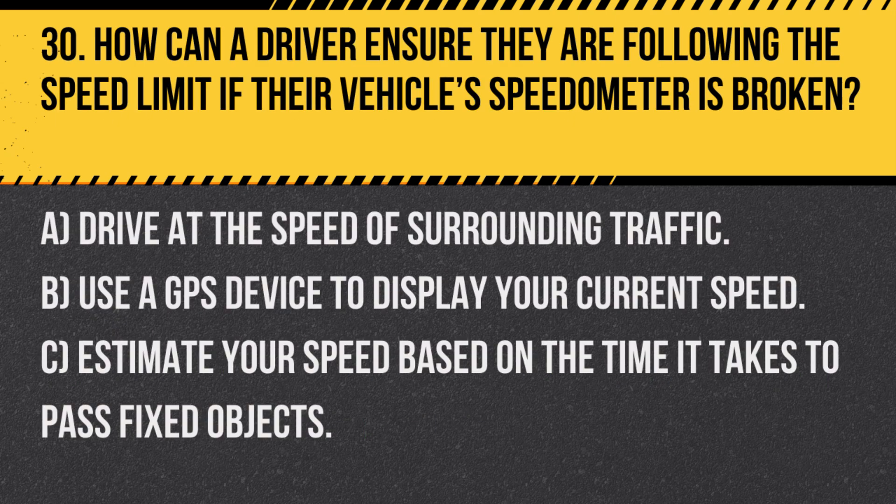Question 30. How can a driver ensure they are following the speed limit if their vehicle's speedometer is broken? A. Drive at the speed of surrounding traffic. B. Use a GPS device to display your current speed. C. Estimate your speed based on the time it takes to pass fixed objects.